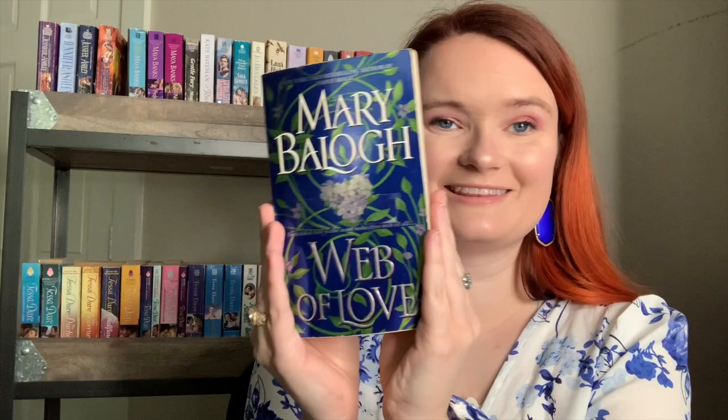I got this Mary Balogh book — Web of Love — from a mystery bag box. I never know how to say her name since so many people say it differently. I've never read a Mary Balogh, but I love all the flowers and how shiny this one is. Let me know which ones you've read and loved, and which ones you think I should read.